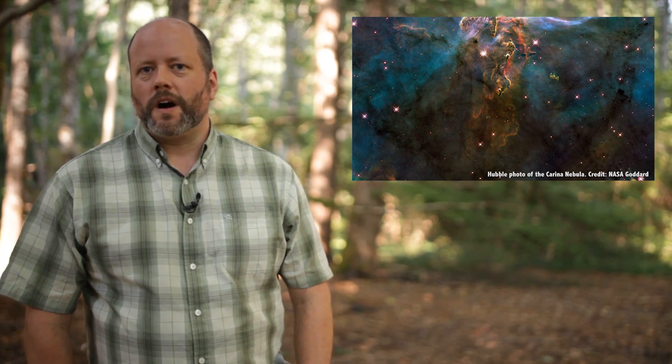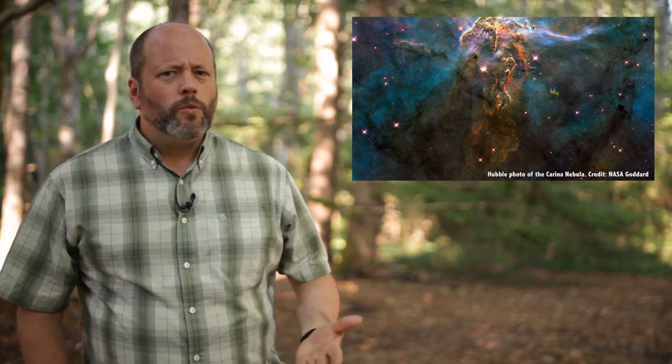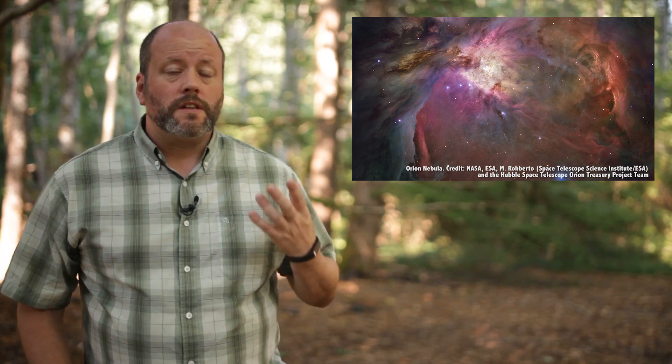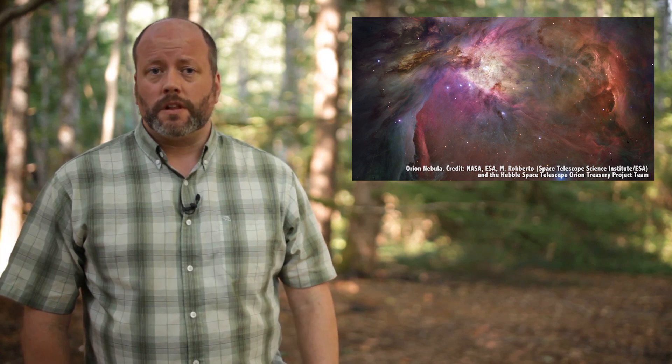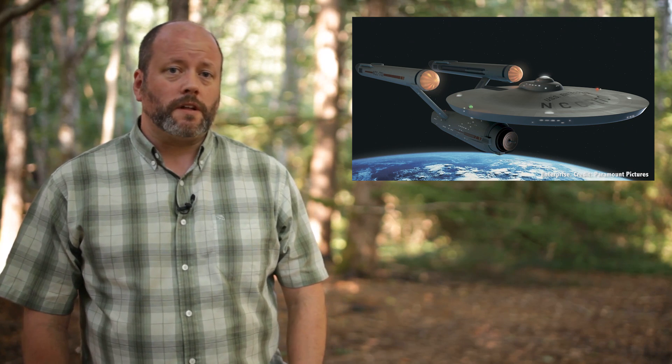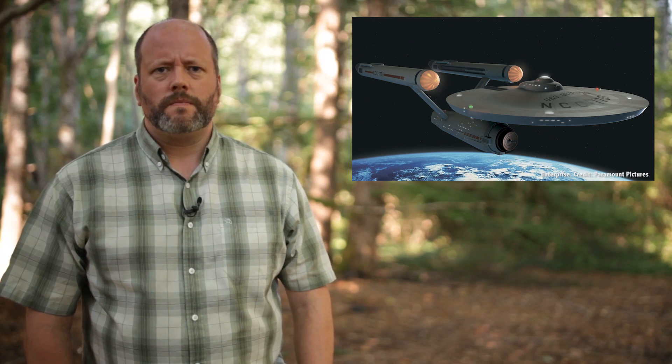Do you love the beautiful pictures from the Hubble Space Telescope? Do you ever wonder what it would look like to fly through space and see places like the Orion Nebula up close? Just imagine hiding the Enterprise in the Mutara Nebula, getting the jump on Khan. Have you ever wondered what does this stuff actually look like?